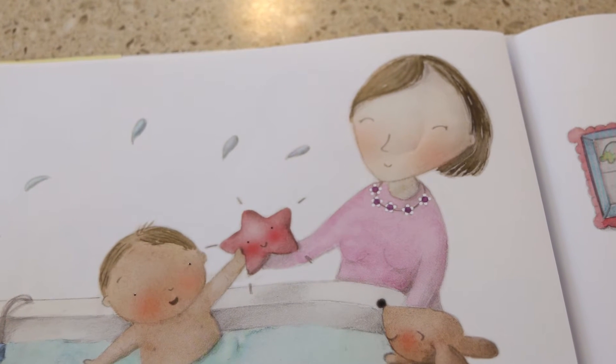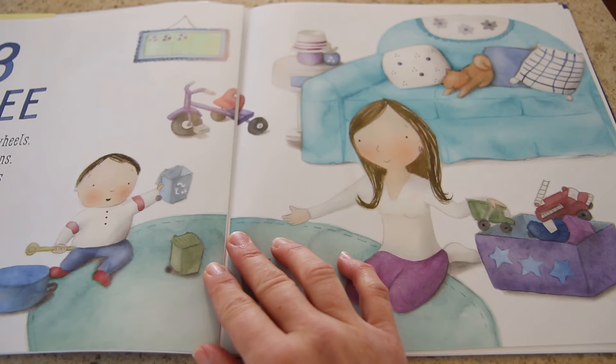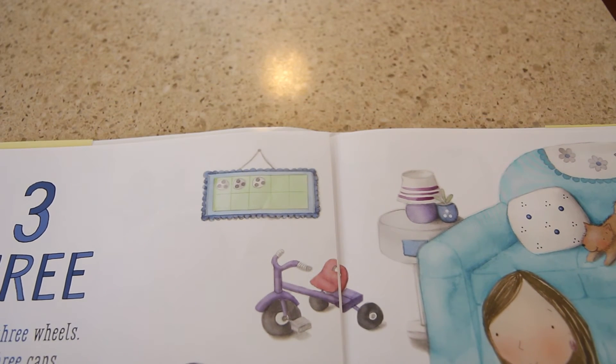There are many times when the options go the extra mile in counting too. The mother's necklace has 5 flowers on it with 5 petals on each flower. This 10 frame has 3 objects with each having 3 dots. While talking to your kids about this, it can help them understand the concept of skip counting and ultimately multiplication.